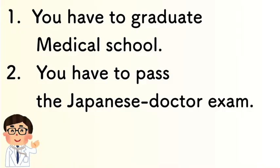I'll cover two topics. First, you have to graduate from medical school. Second, you have to pass the Japanese doctor exam. Let's go.